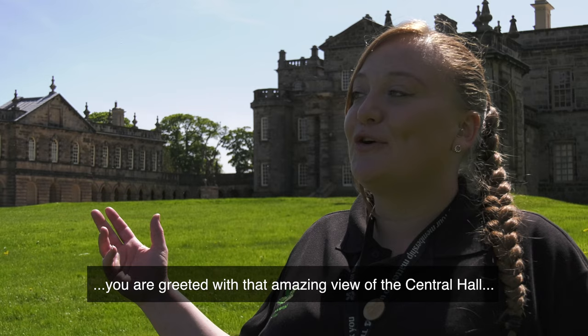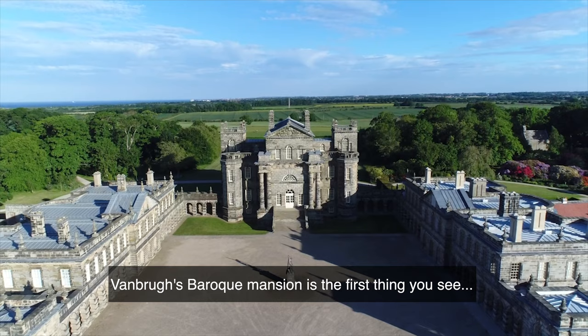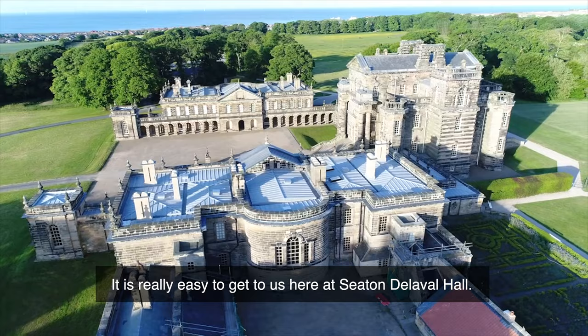What is really great about Seaton Delaval Hall is that as you drive through the main gates, you are greeted with that amazing view of the central hall and the two wings standing proudly. The Baroque mansion is the first thing you see and it really is a wow moment.